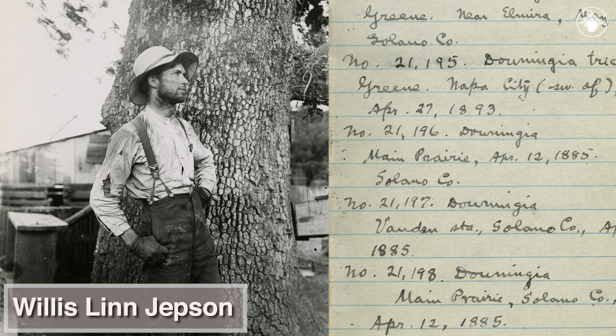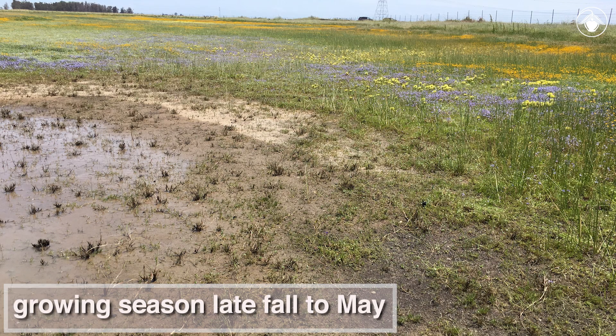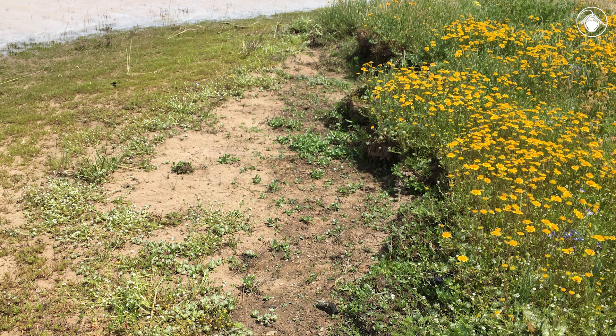The Jepson Prairie Preserve is named for Willis Lynn Jepson, who was born near Vacaville and studied the flora here. The preserve represents a remnant of a much larger system of native grasslands that used to occur in the Great Central Valley, and it is recognized for its unique assemblage of rare plants and animals. The growing season for most of the annual plants is late fall to May, and during this time, before the pools dry out completely, the plants must germinate, grow, flower, and set seed.